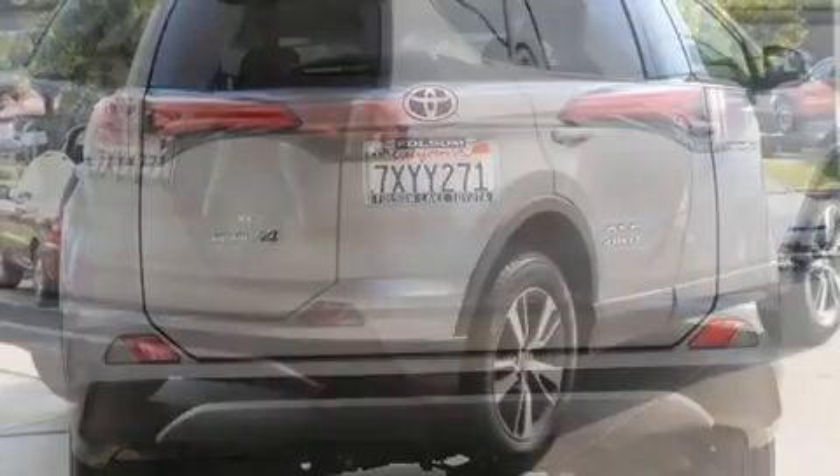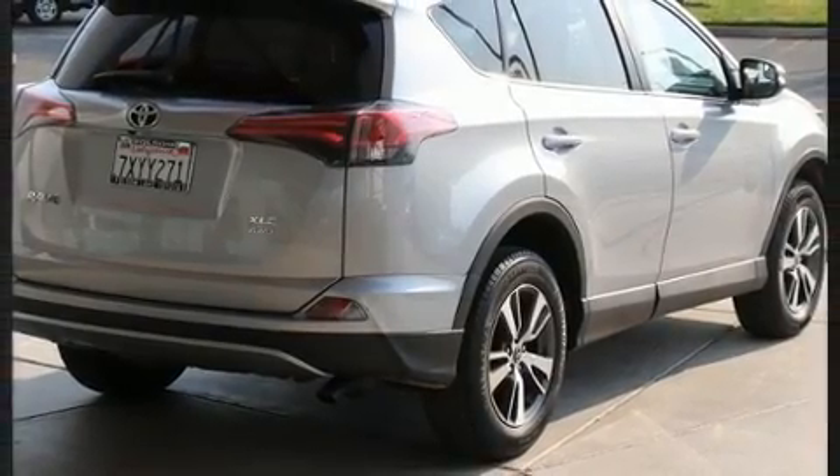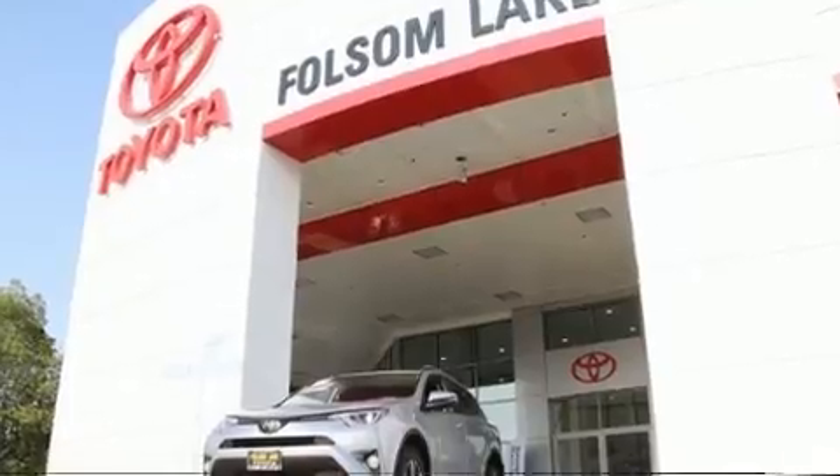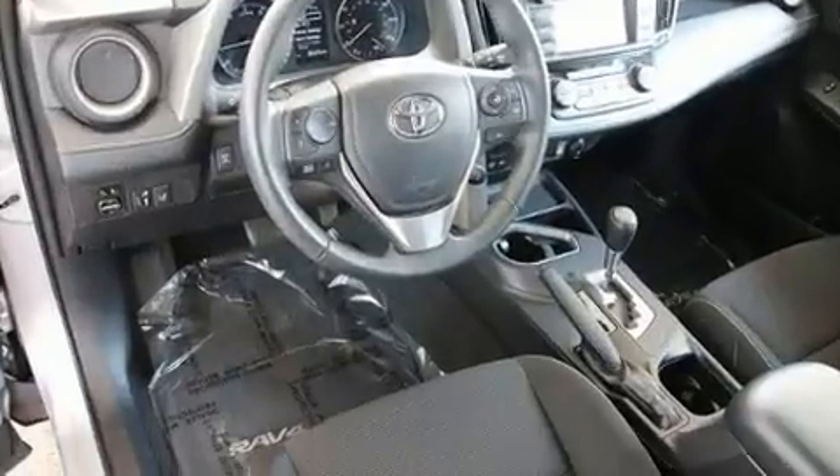A wealth of standard features means that you no longer have to sacrifice, such as cruise control, power moonroof, power door mirrors and heated door mirrors, and more.